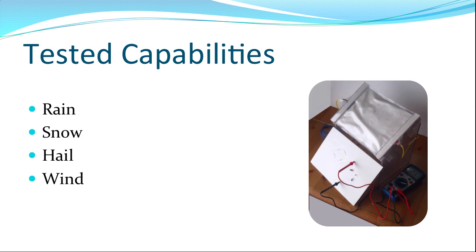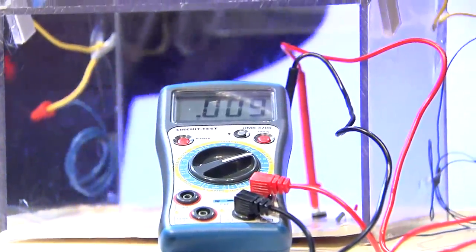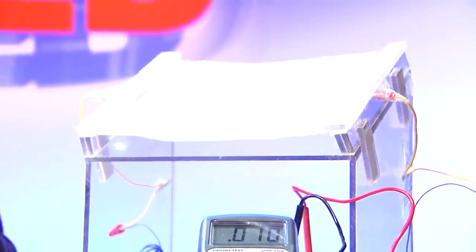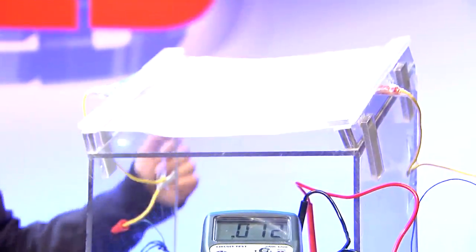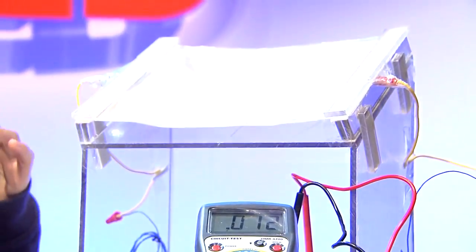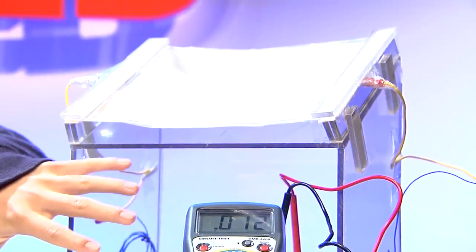By now you're probably wondering — does this really work? Let's take a look. Over here I have a model of my weather harvester. As you can see, it's shaped to look somewhat like a roof, and here is the piezoelectric material. I'm going to use a special apparatus — my hand — to apply stress to the material and simulate rain. This material is going to take that energy and turn it into electricity, which will be harvested and collected by the circuit underneath.